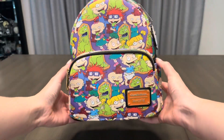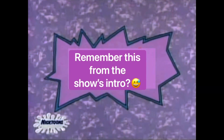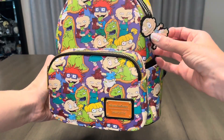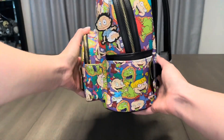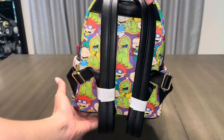First up, we have a Rugrats bag. I absolutely love this bag. I paired it with a Tommy Pickles keychain, and as much as I love this keychain I have to complain because I used to have two, but Reptar fell off the first day I had it, which was such a bummer. As far as the backpack goes though, it's completely my childhood on a bag.